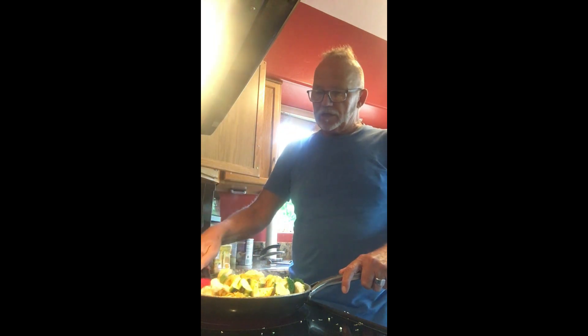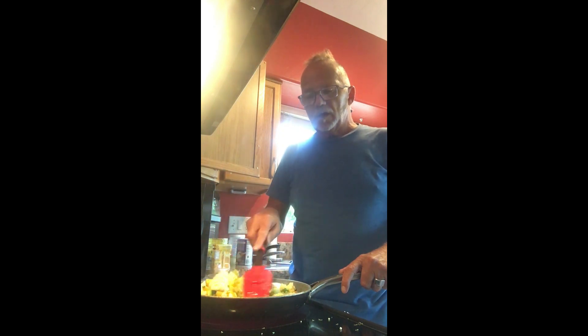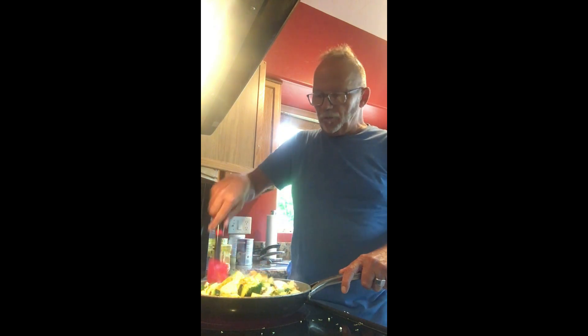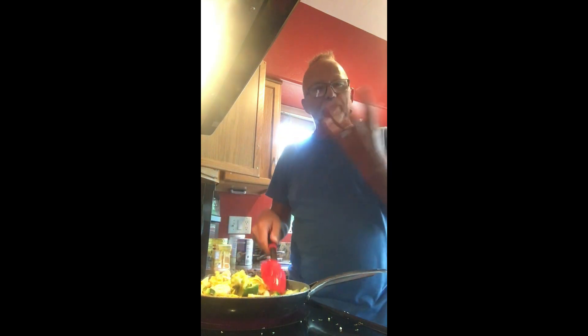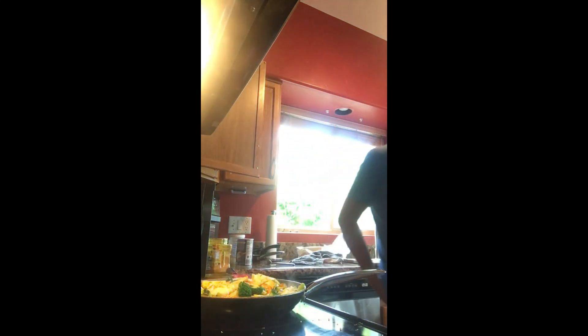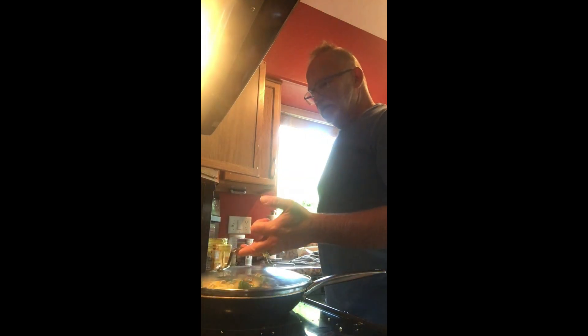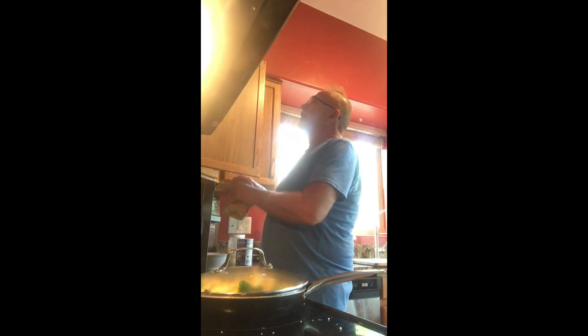I'm going to cover them with a lid so that they start to get moist and hold the heat in. The moisture from the heat will start to make the vegetables break down a little bit, so I do like to put a lid on those to let them cook down. Some of you who watch my videos are probably much younger than me, and some of you may be the same age as me.